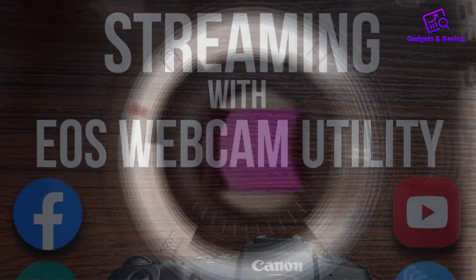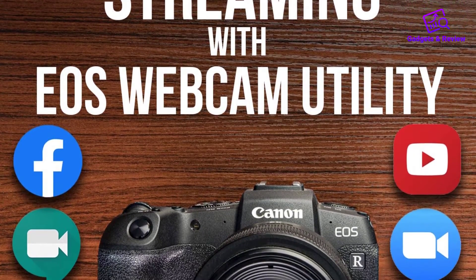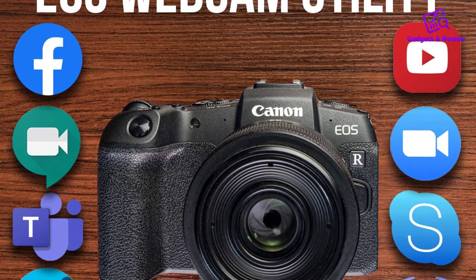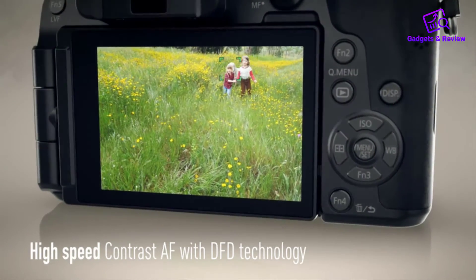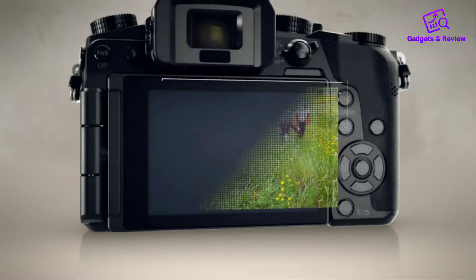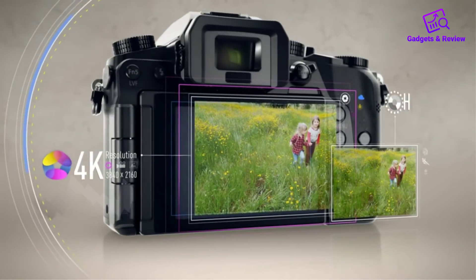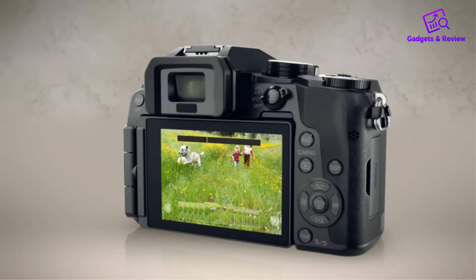About this item: 30.3-megapixel full-frame CMOS sensor and DIGIC 8 image processor. Dual Pixel CMOS AF with 5,655 manually selectable AF points. 4K 30p with Canon Log and 10-bit 4:2:2 HDMI output. Dust and drip resistant. Built-in EVF with 3.69 million dots, vari-angle touchscreen LCD and dot matrix LCD panel.